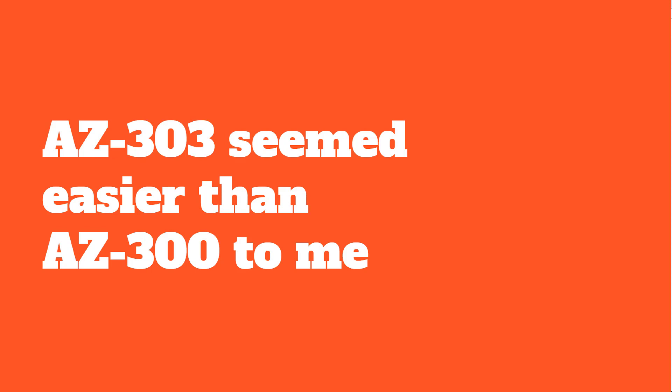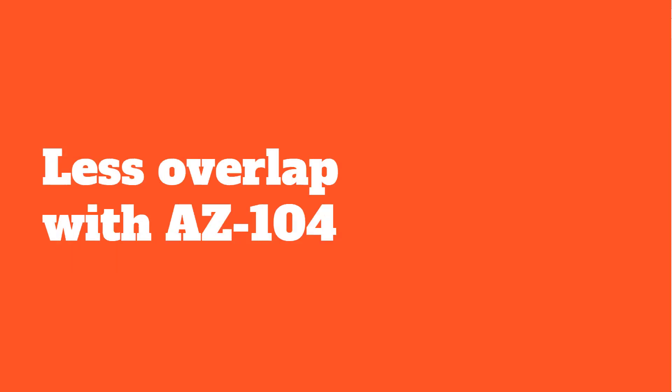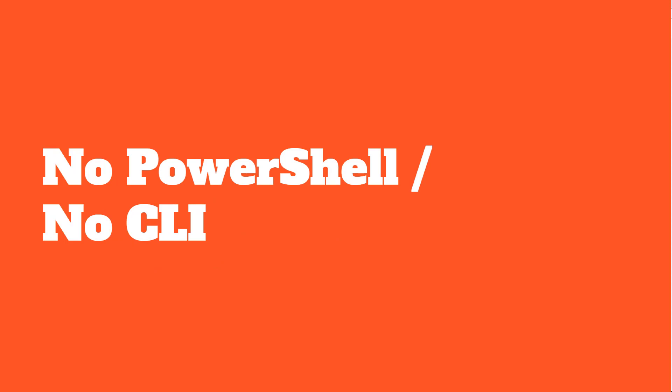Overall, my experience was that AZ-303 seemed easier than AZ-300 to me. It's been a while since I took AZ-300 — more than a year. I recall that with AZ-300 and AZ-103, there were even some questions that were duplicates across both exams, which was a sign of a lot of overlap. In this experience, the exam did not contain a lot of what I would consider administration questions. There was no PowerShell or CLI. Even though the requirements of the exam say 'implement, implement, implement,' the experience of the exam was less of an administration-type exam.